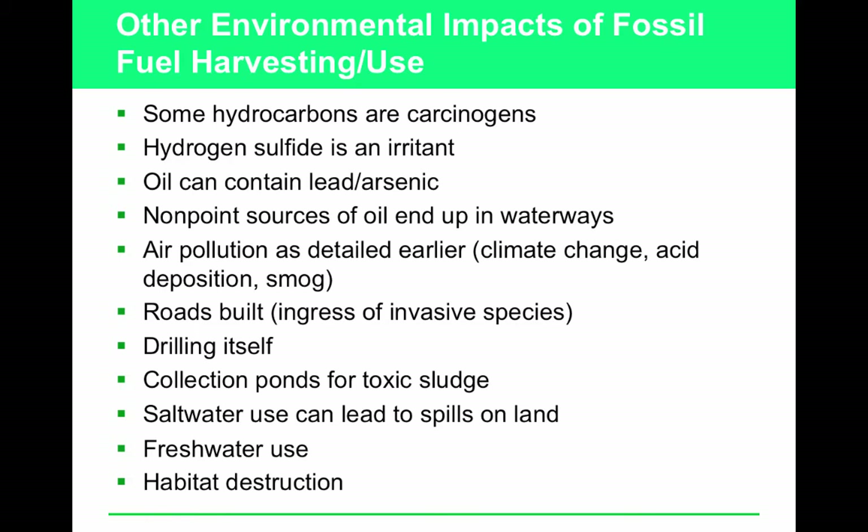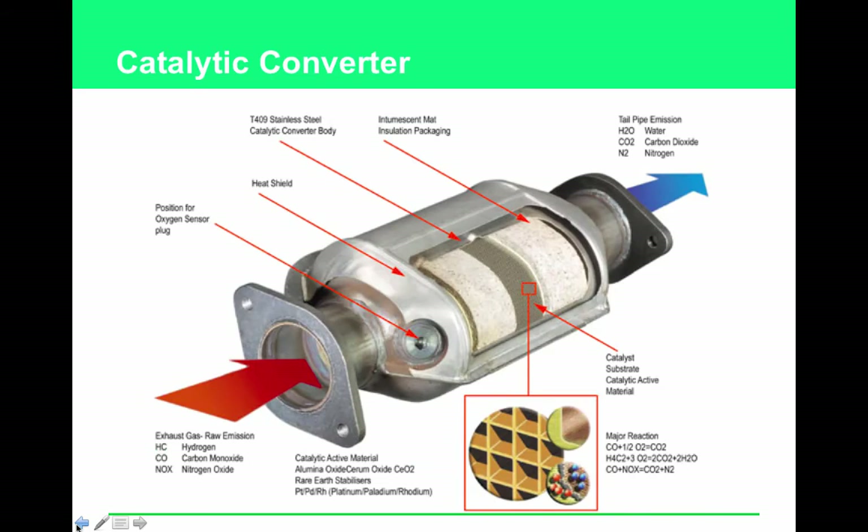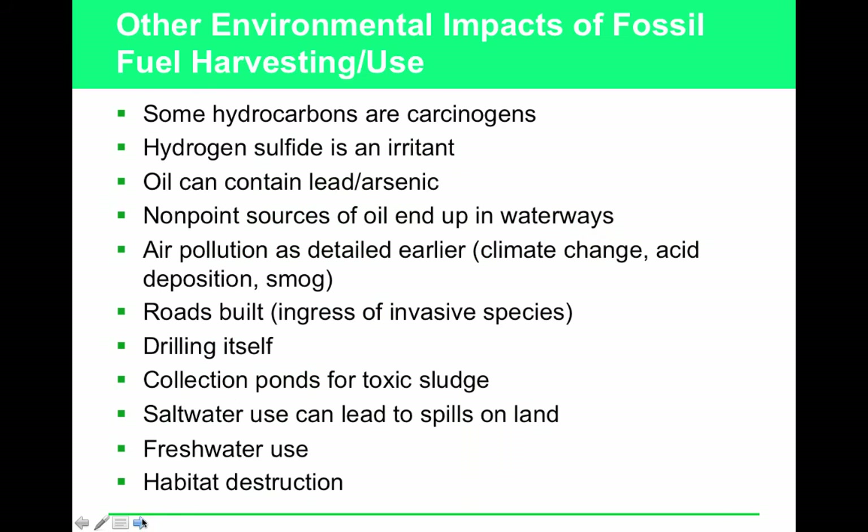Non-point sources of oil end up in waterways. Air pollution includes acid deposition and smog — for example, NOx is not directly a problem, but when nitrogen oxides mix with oxygen in air and water, problems arise. Oil and gas extraction alters the environment through road building, the drilling itself, collection ponds for toxic sludge, salt water spills causing salinization and waterlogging, fresh water use, and habitat destruction.